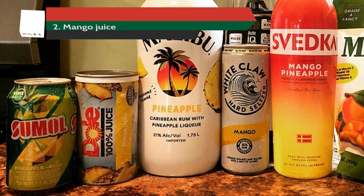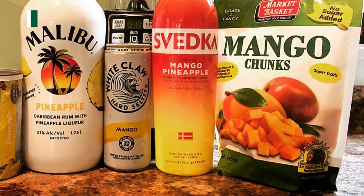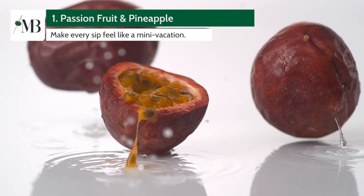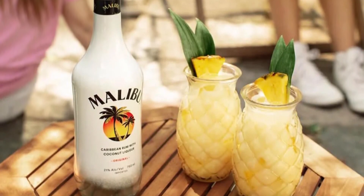Number 2: Malibu Mango Splash. Blend Malibu with mango juice and a splash of soda for a fizzy, tropical treat. And finally, our top pick — Number 1: Malibu Passion Fruit and Pineapple. The exotic flavors of passion fruit and pineapple mixed with Malibu will make every sip feel like a mini vacation.